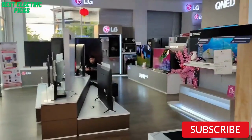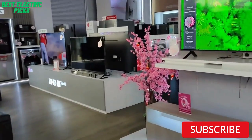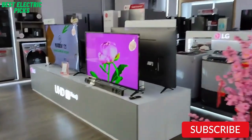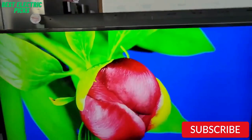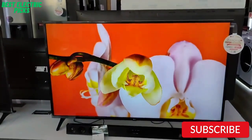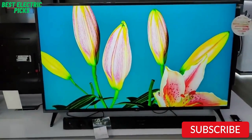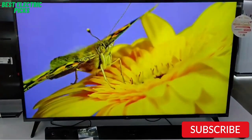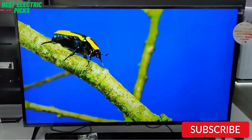Hello, everyone. How are you doing today? In this video, we will review the top 5 best budget 55-inch TVs. After 24 hours of research, we made this product list. These products are perfect for all types of buyers. For more information, we put the product link in the description box so you can check them out. Please like, comment, and share the video, and don't forget to subscribe to our channel for more new product review videos. So let's get started.